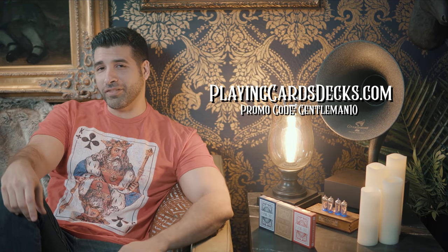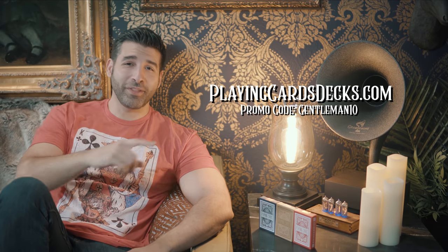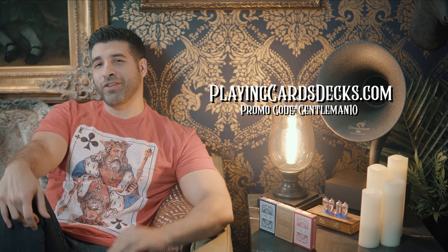The decks are still available on artofplay.com and through the DKNG Studios website. Playingcarddecks.com also has them in stock, and if you use the promo code GENTLEMAN10, you get 10% off your entire order — not just these cards. There's also a way for you to win a deck of the green Wheel playing cards directly from me.